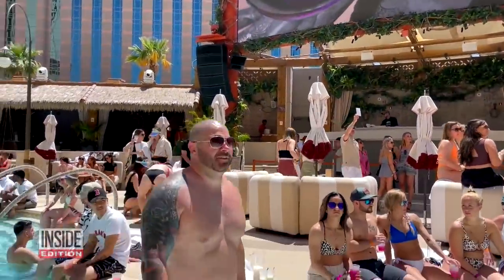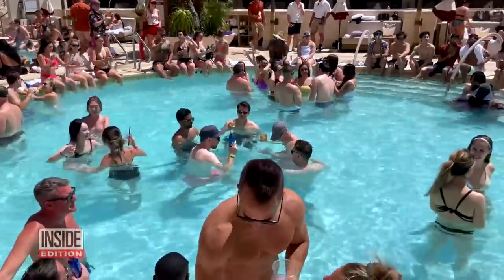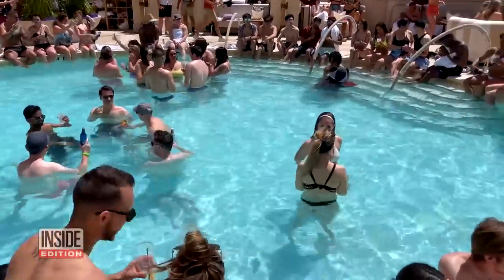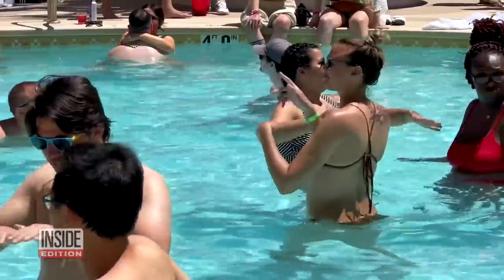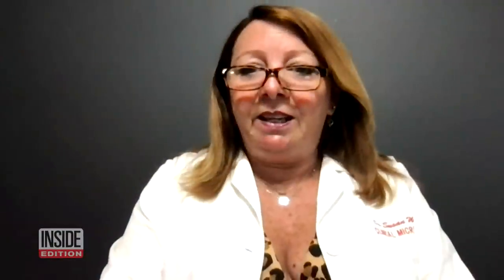But it wasn't all bad news. At the famous Tao Day Club, admission may be pricey at $60, but at least the pool water was clean, with no evidence of E. coli according to our test. So whatever they're doing is correct.